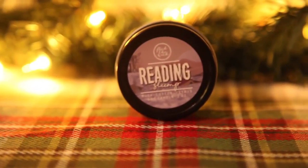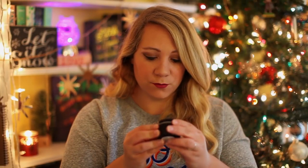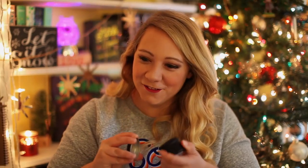This is 'Reading Slump,' which is no fun, but it has musk, cotton, and citrus in it. I kind of like that one as well — it's definitely got a clean scent to it, which I always enjoy because who doesn't like smelling clean? This is 'Bookstore Browsing' — it's a cappuccino brulee. This smells straight up like coffee. I love the smell of coffee. I don't drink a lot of coffee, but I will make a pot of coffee just for the smell of it. Am I the only one that does that?